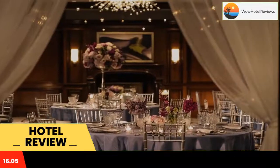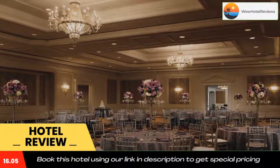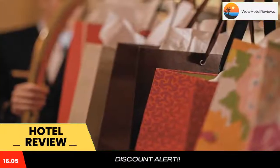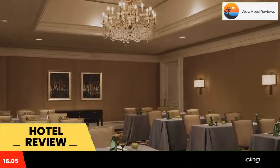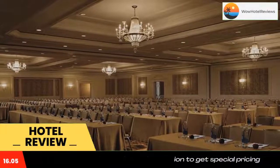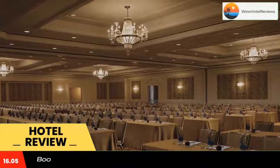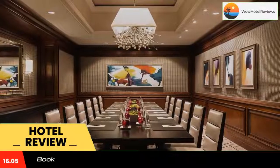Entice Wine Bar and Lounge provides guests with an on-site dining option. The 398 guest rooms and suites boast 37-inch flat-screen TVs and iPod docking stations. Each room has an Italian marble bathroom with amenities. A full-service business center is located on the sixth floor, and Wi-Fi is available in all public spaces and guest rooms.